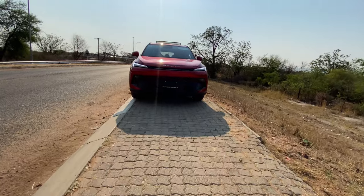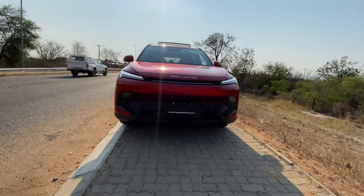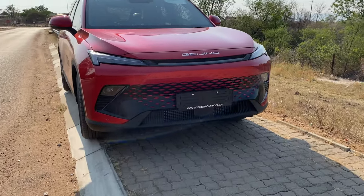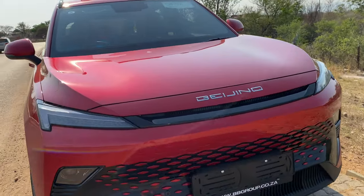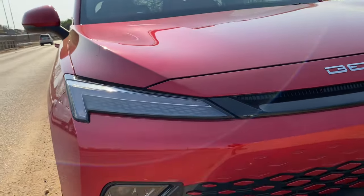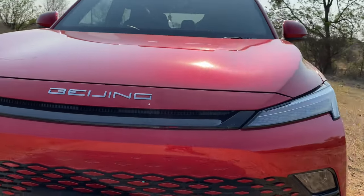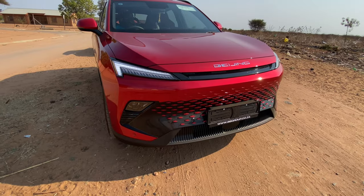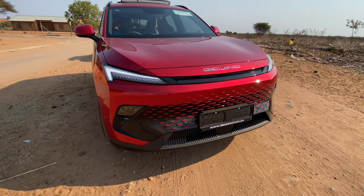The Beijing X55 boasts a sleek, modern design that's sure to catch your attention. The front fascia showcases a bold and prominent grille with a blacked-out finish, flanked by sharp LED headlights that not only enhance visibility but also add a touch of elegance to the overall look.